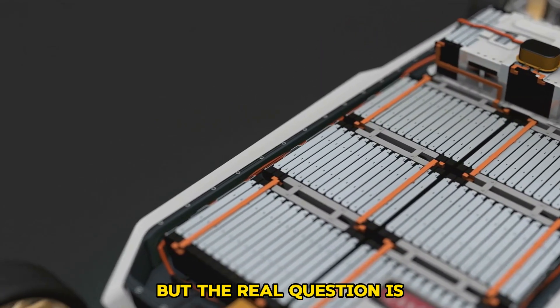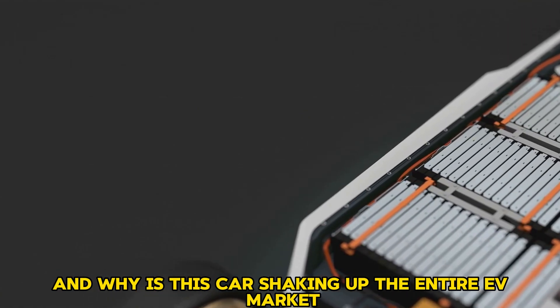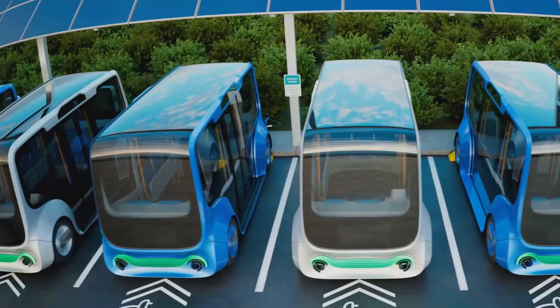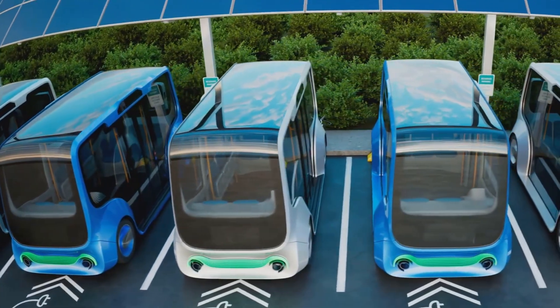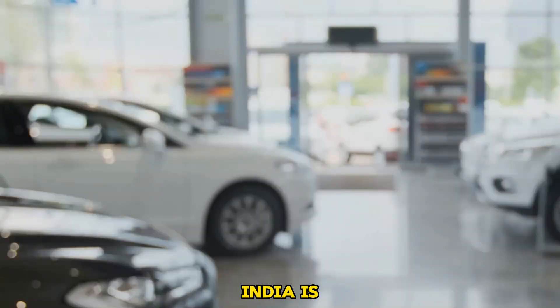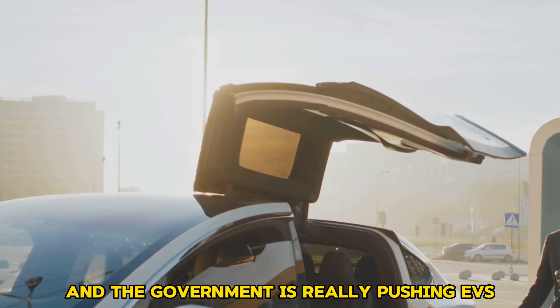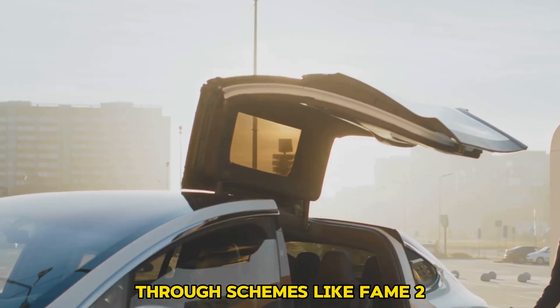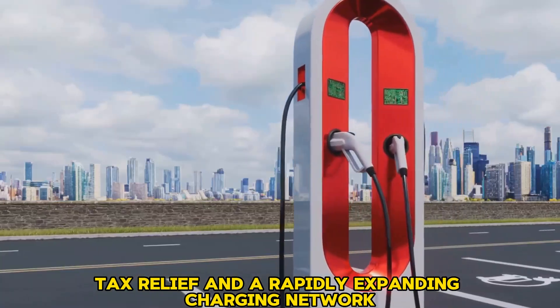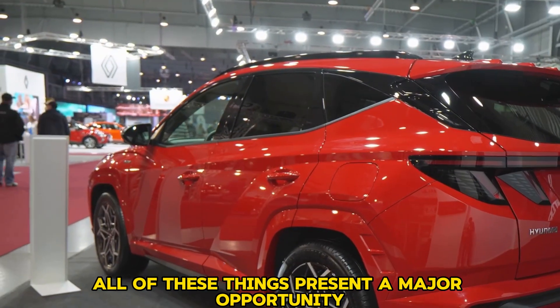The real question is what battery technology has Hyundai used, and why is this car shaking up the entire EV market? India is actually the world's third-largest automobile market, and the government is really pushing EVs through schemes like FAME 2, tax relief, and a rapidly expanding charging network — all presenting a major opportunity for Hyundai.